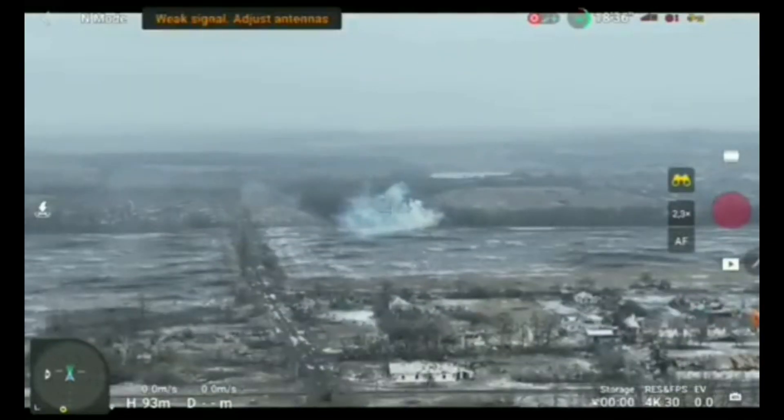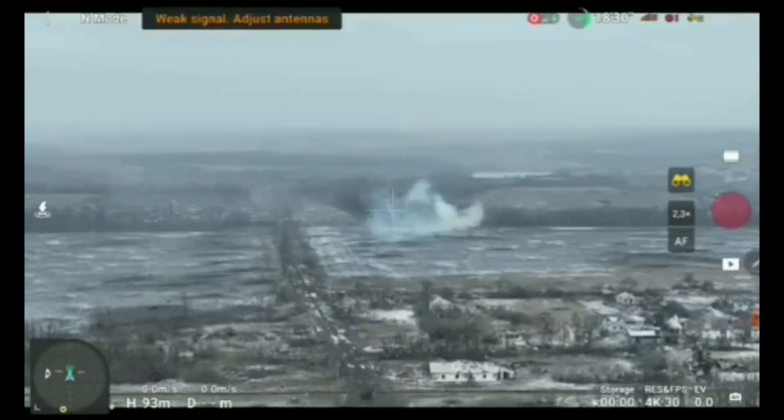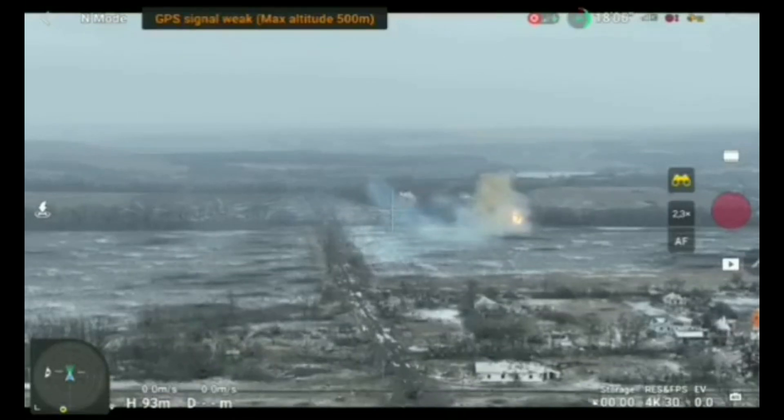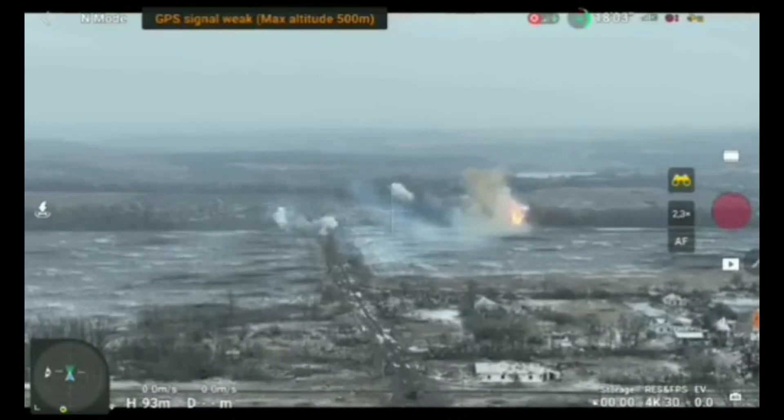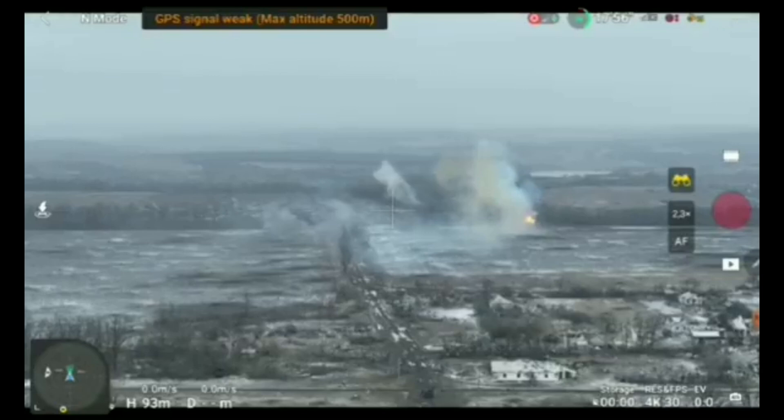While the AT-4 could do the job, the shorter range combined with the more open front makes this attacking capability extremely hard, leaving more possibility for the Stugna-P or the Javelin, if not an even further range weapon system such as artillery.